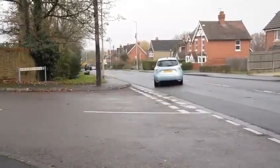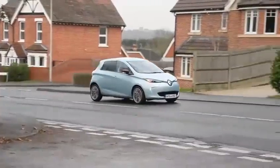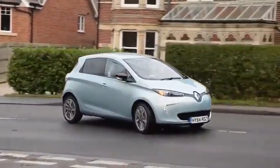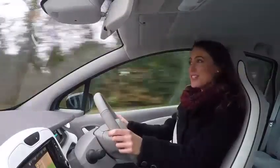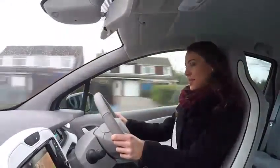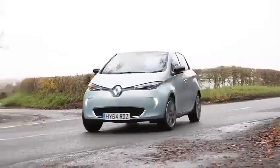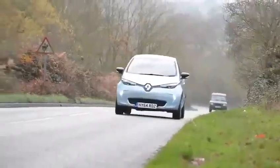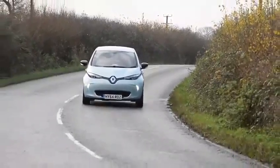You get a fantastic view of the road, and the peace and quiet gives a real sensation of relaxation. Performance is good from a standing start because that electric motor gives it all from zero revs. However, take it onto the open road and it soon runs out of puff — you can really feel that the electric motor only pushes out 87 brake horsepower.